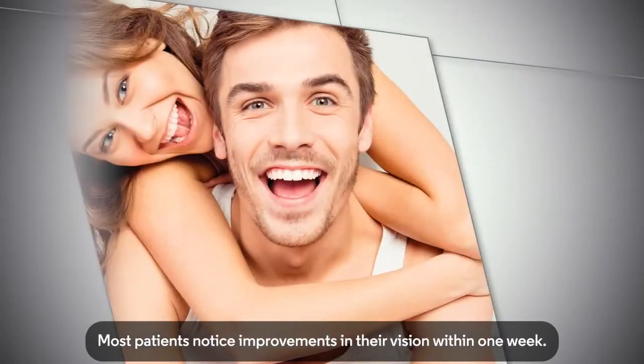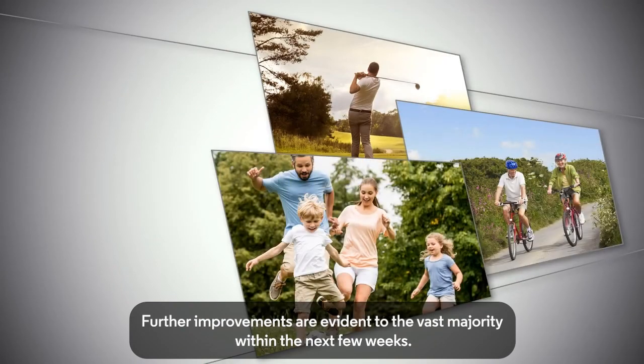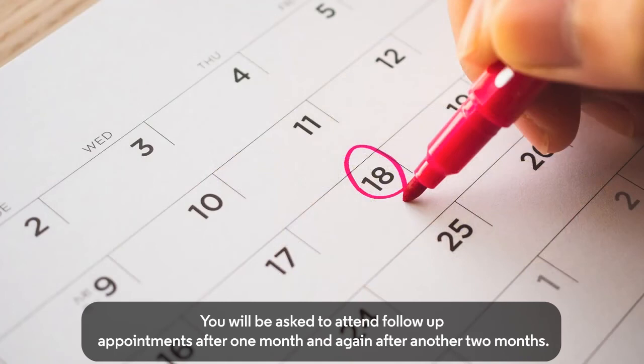Most patients notice improvements in their vision within one week. Further improvements are evident to the vast majority within the next few weeks. You will be asked to attend follow-up appointments after one month and again after another two months.